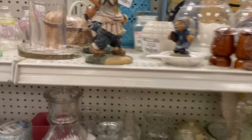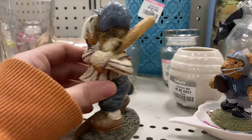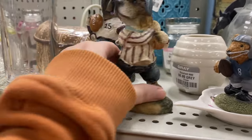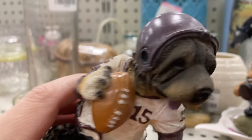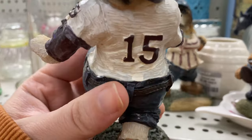Oh, these are so cute — got a little dog baseball player. Two bucks on those. That's fun. They are newer, but I really think they're great. We've got a football player too. I really like these.